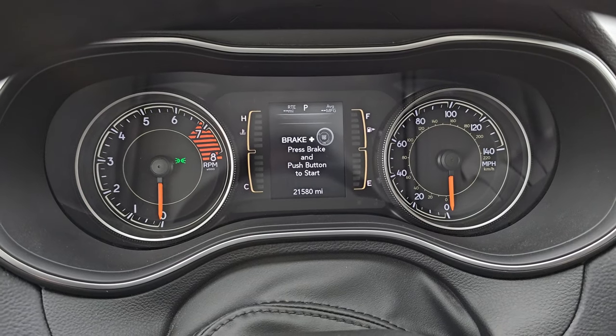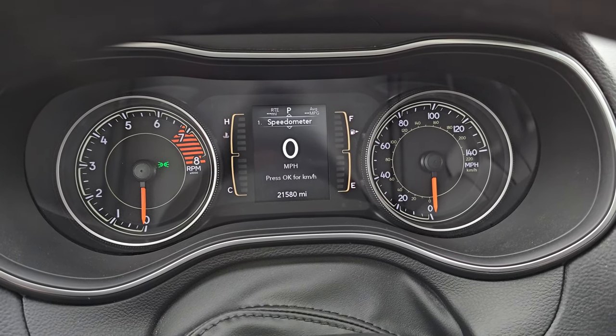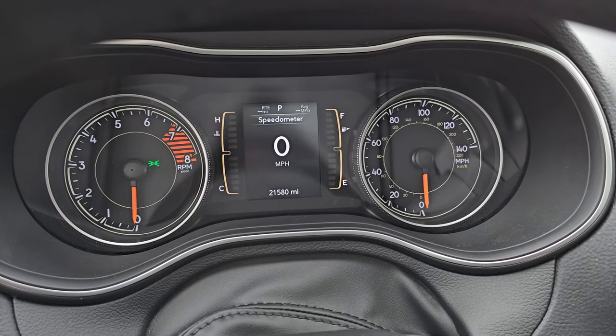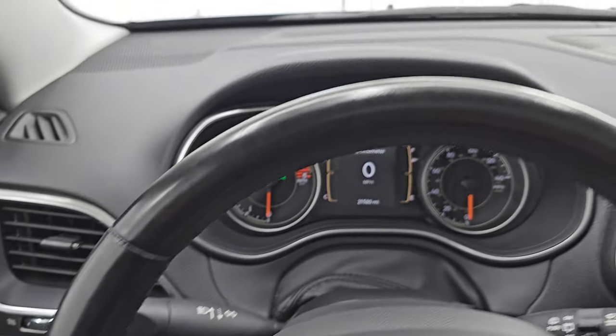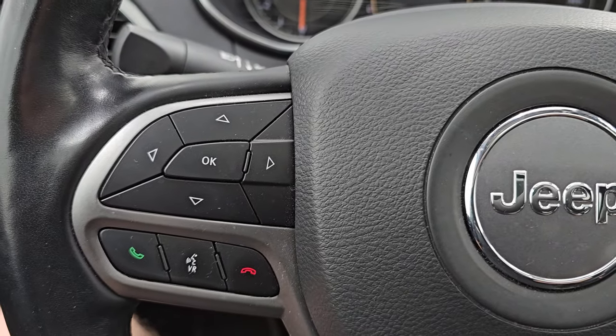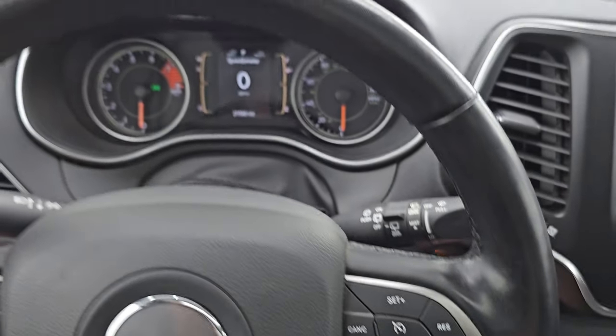You can see this one has 21,580 miles on it. You get a digital speedometer, average miles per gallon, and distance to empty. The instrument cluster is very nice and clean. It comes with the leather-wrapped heated steering wheel, cruise controls on the right, Bluetooth and information center controls on the left, and you do get audio controls on the back of the steering wheel — that's in really nice shape.